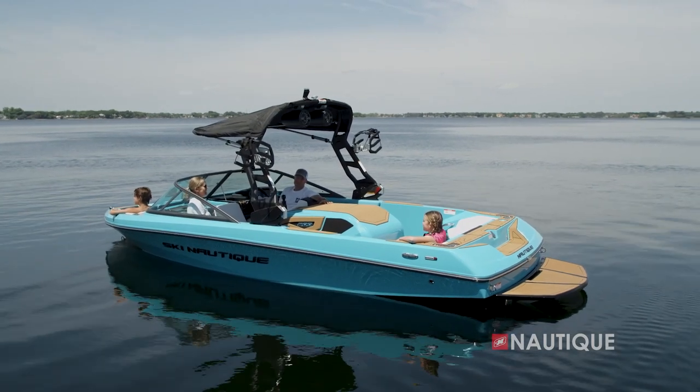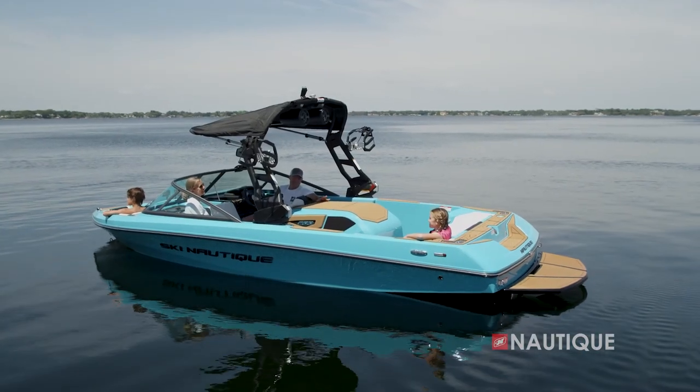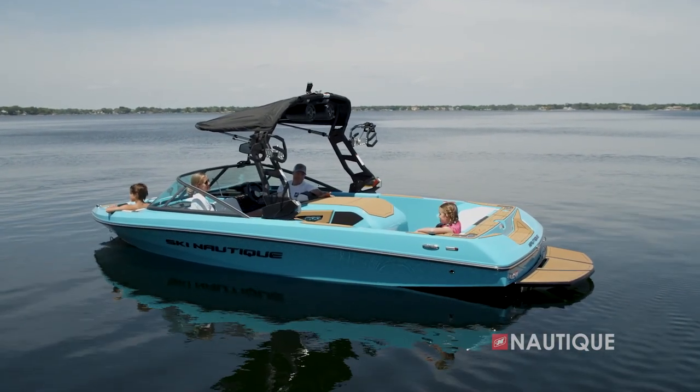Looking for a great shade option? Just opt for our tower-mounted bimini. In its stowed position it has a really low profile, but when you're ready for shade just pop it out for maximum protection. We've teamed up with PCM Marine to bring you the most comprehensive five-year warranty in the market — that includes everything in a Nautique as well as the drivetrain.